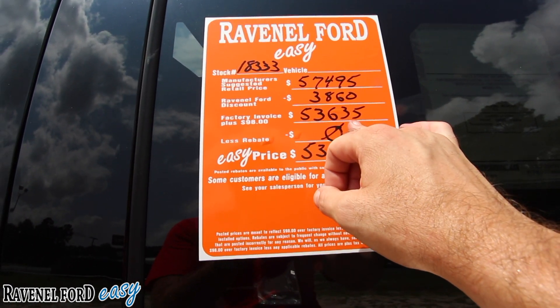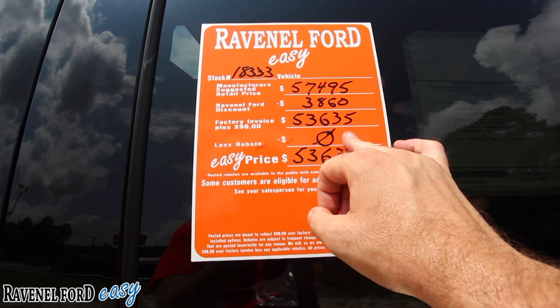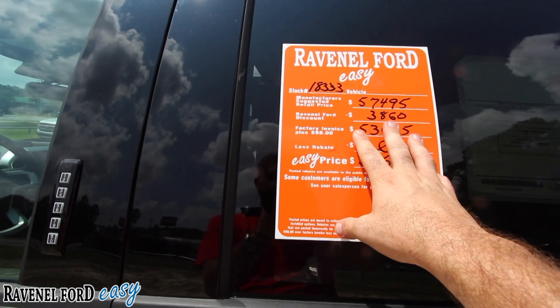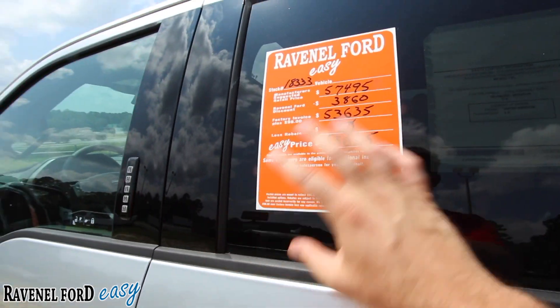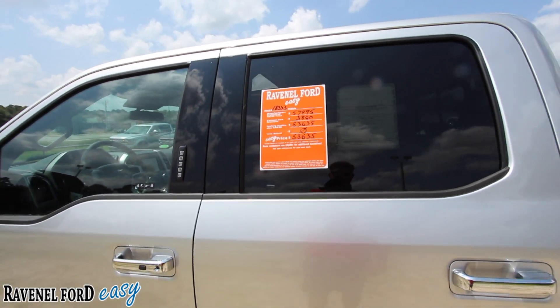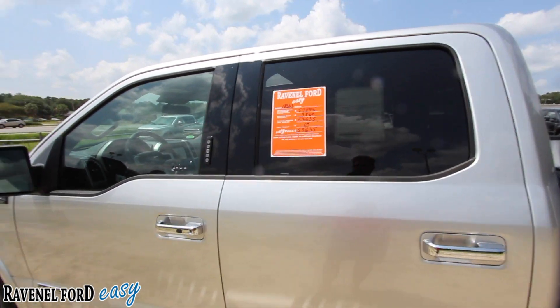Already on a diesel truck that just came into stock a few weeks ago, we've got a $3,860 discount — we sell everything at 98 over invoice if it's new. There are also no dealer admin fees, no doc fees, no processing fees, no dealer add-ons. That's Ravenel Ford's easy pricing. It really is easy. Let's step inside, but first we're going to take a look at the motor.